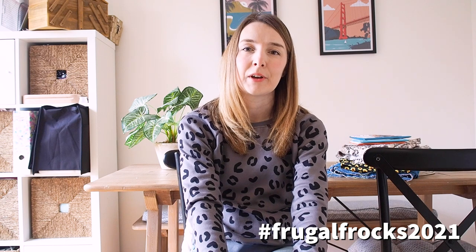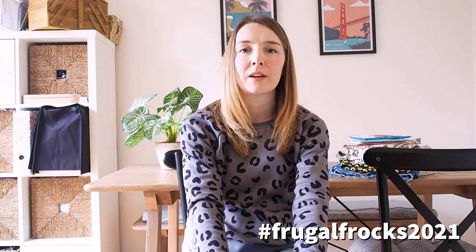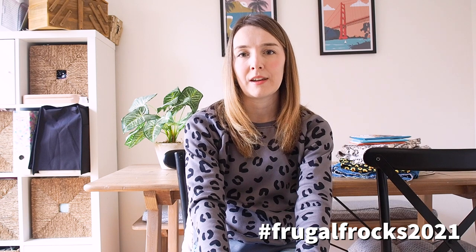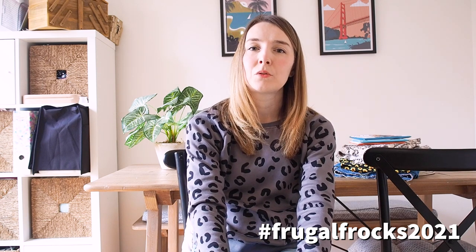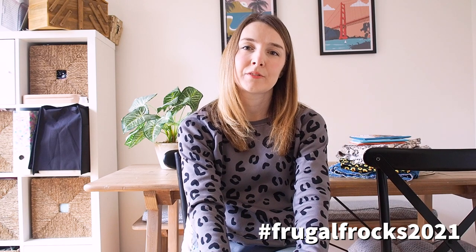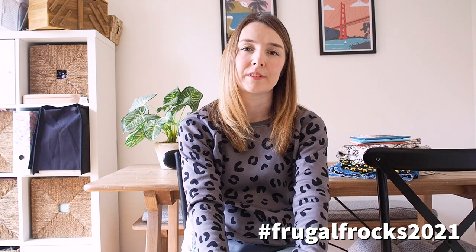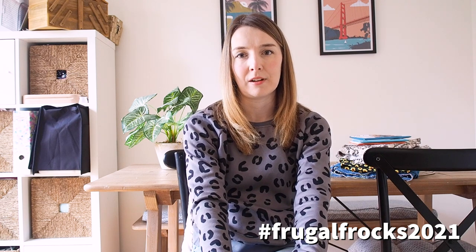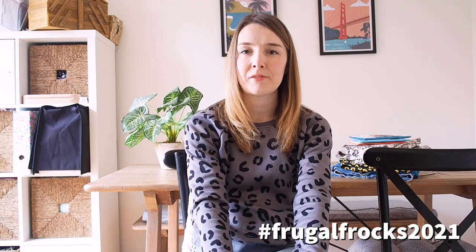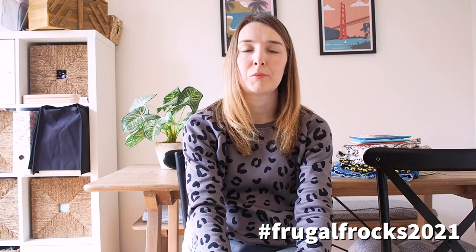Lots of us sewing YouTubers have come together to post a video per day from around the middle of February right into March, sharing what we're going to be making for the challenge. I'm going to pop in an image listing all the YouTubers involved and the dates they posted their videos — feel free to pause and zoom in. Yesterday's video was Kath over at Made by Kath Craft, and tomorrow Alex Judge will be posting a video, so do pop over and watch hers too.